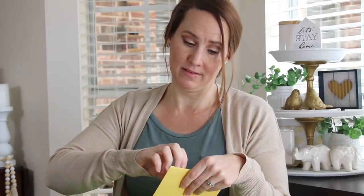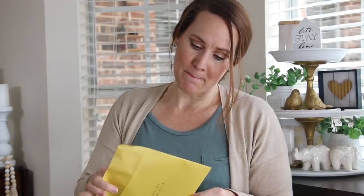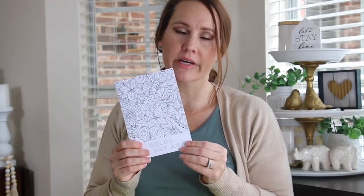My box is coming from Natalie. She started off with a card on top, and even the outside of the box is pretty — we have pretty green tissue paper on the inside. It's an adult coloring card.